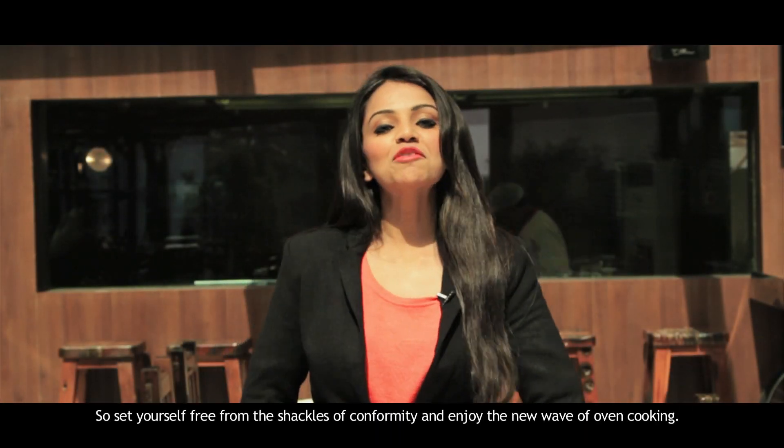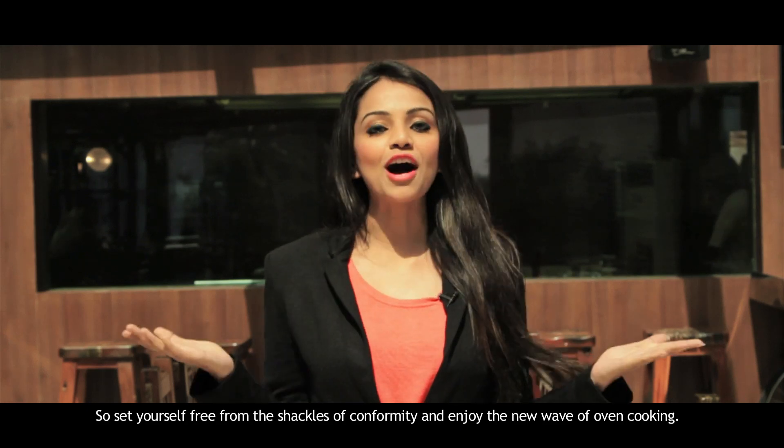Set yourself free from the shackles of conformity and enjoy the new wave of oven cooking.